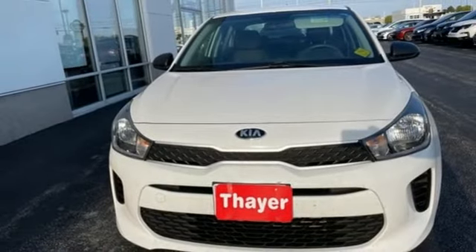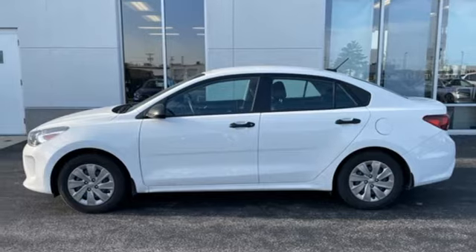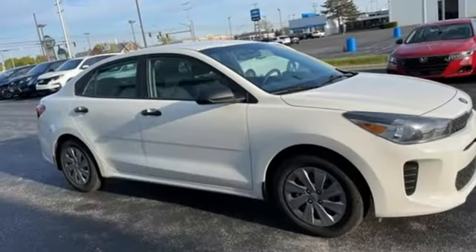Gamma engine, gas pressurized shocks, and automatic transmission. Kia — designed for fun, driven for thrills.